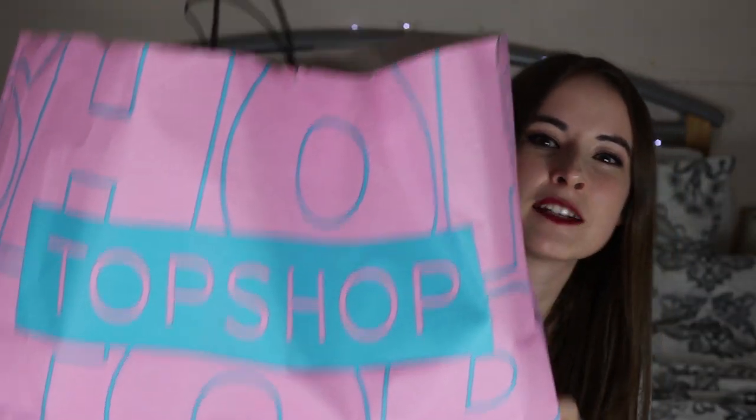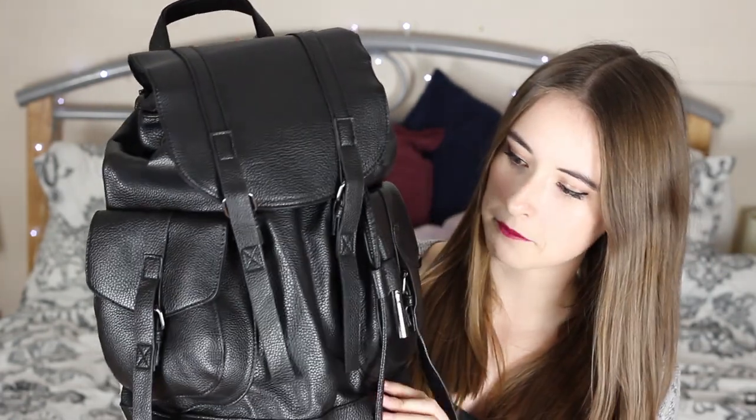First up is Topshop and I've got this massively hefty bag — it's literally so big but I did buy a lot. First up is a bag, and I'm a rucksack backpack kind of gal. I always thought I wouldn't be but then one day I got into them and I'm in love. This one is basically just a plain black one. It's a lot bigger than a lot of the other ones I have, which is why I got this one.